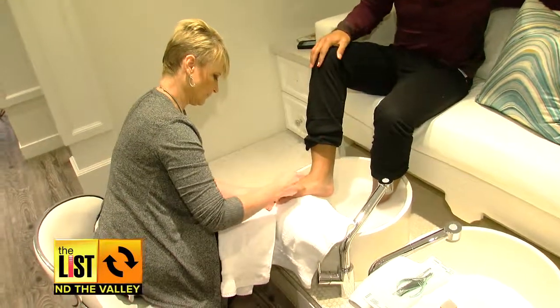For the most part, the guys keep it simple — basic manicure and pedicure and call it a day.